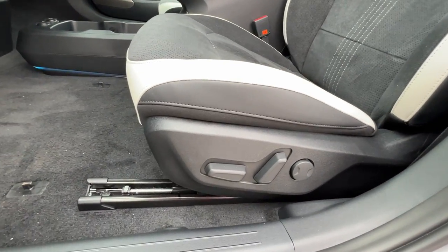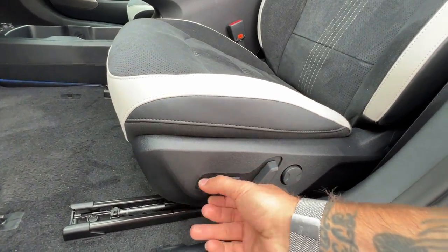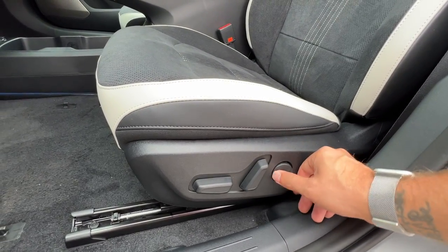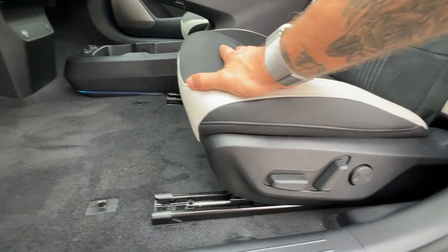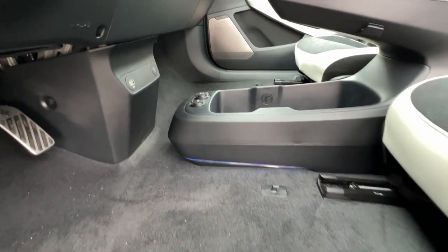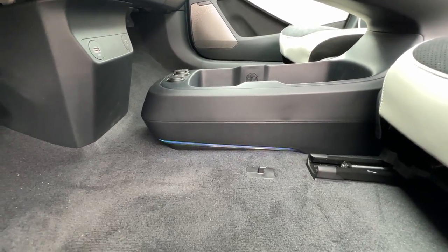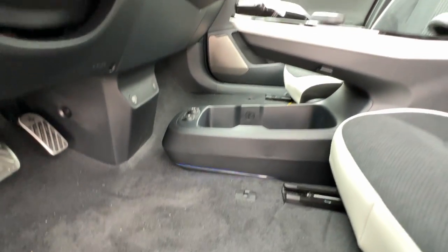We've got a 10-way adjustable power driver seat — that's 1, 2, 3, 4, 5, 6, 7, 8, 9, 10, with the lumbar support. Down below, while we've got the angle, we can see we've got some LED lighting available here near the center console area.